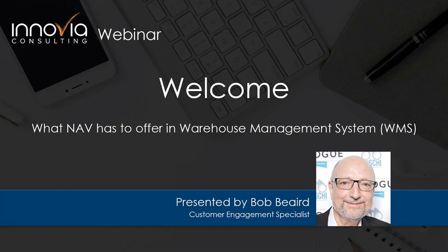Hello everyone and welcome to today's webinar. We have with us Bob Beard, our Customer Engagement Specialist at Inovia Consulting. He's going to be discussing what NAV has to offer in Warehouse Management System (WMS). We record all of our webinars, so this will be available to review or share with colleagues later this week at inovia.com. If you have questions, please type them into the questions box and we'll address them at the end.